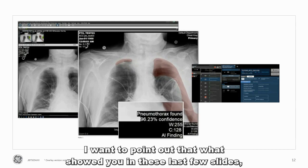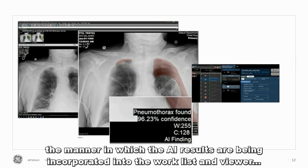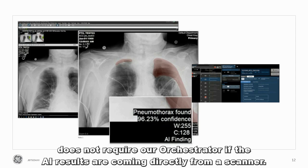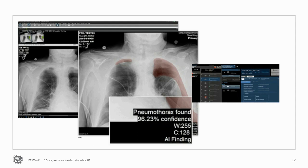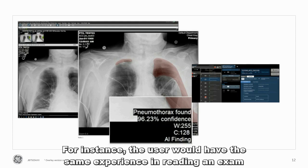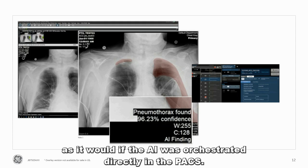I want to point out that the manner in which the AI results are being incorporated into the worklist and viewer does not require our orchestrator. If the AI results are coming directly from a scanner or Edison Edge device, such as in the case of GE Healthcare's AI-enabled CT, ultrasound, or X-ray scanners, the user would have the same experience in reading an exam produced with our mobile X-ray running the Critical Care Suite as it would if the Critical Care Suite algorithm was orchestrated directly in the PACS.